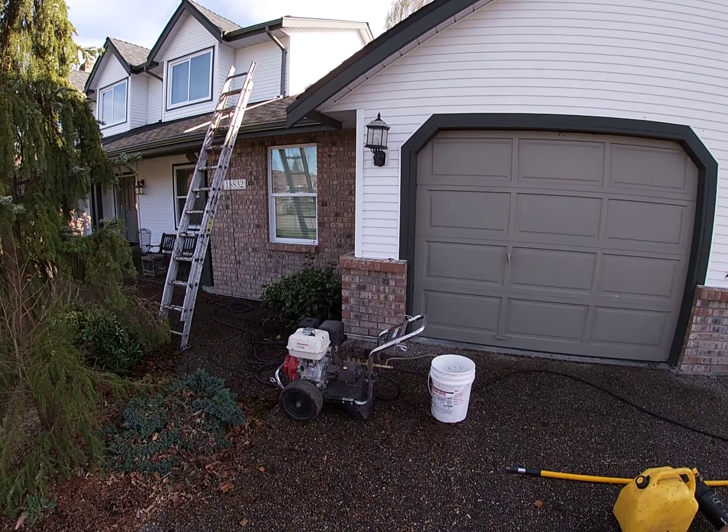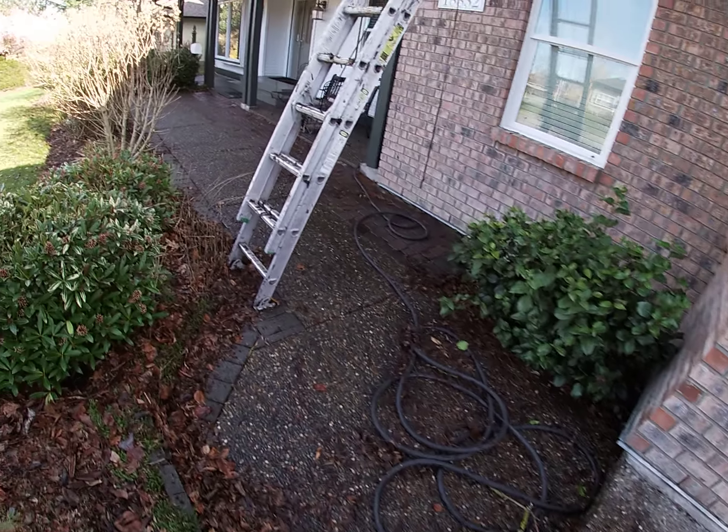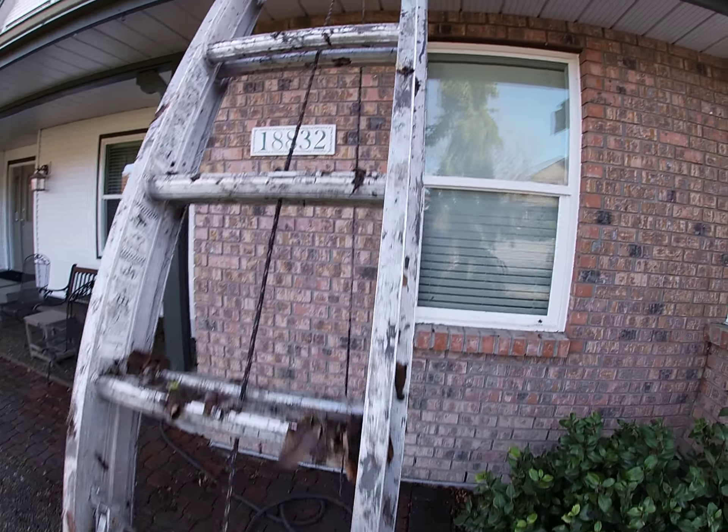I'd love to show you the gutters — I'll give you the camera and you can take us on a tour. All right, here's our power washer. Nice day, beautiful day.